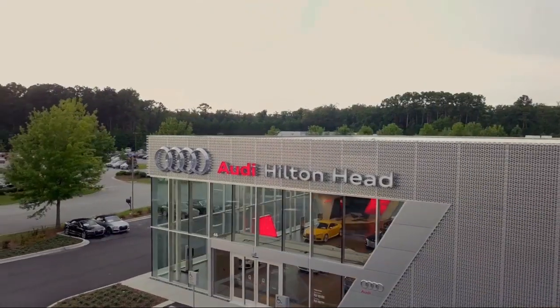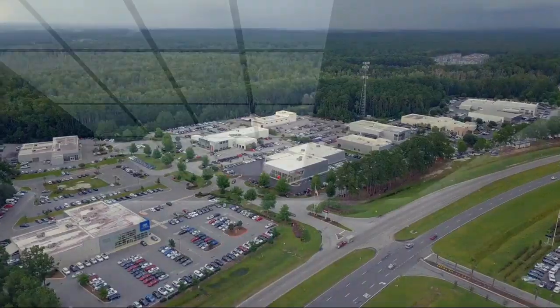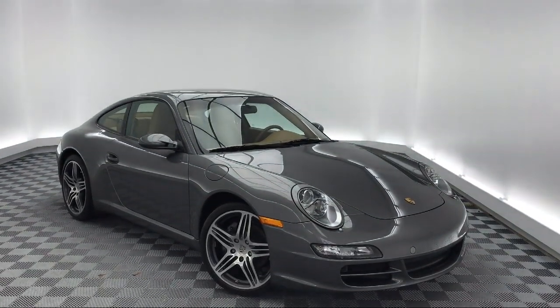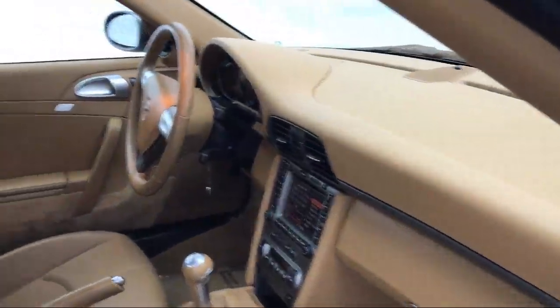Welcome to the Peacock Auto Mall. Here's a look at another one of our great vehicles from our extensive inventory. It comes equipped with electronic stability control, tire pressure monitoring system, rear spoiler, and a leather wrapped steering wheel.